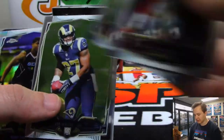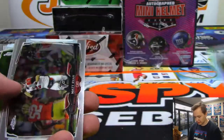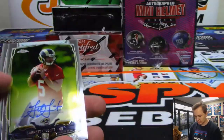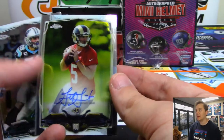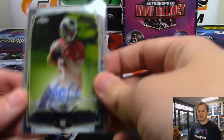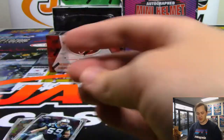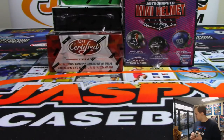I think that's a Trey Mason short print. There we go — it is Garrett Gilbert for the Rams, on-card rookie autograph. This was St. Louis but still goes to the LA Rams. That is Garrett — Garrett for Garrett. There you go. Alright, that was Chrome.